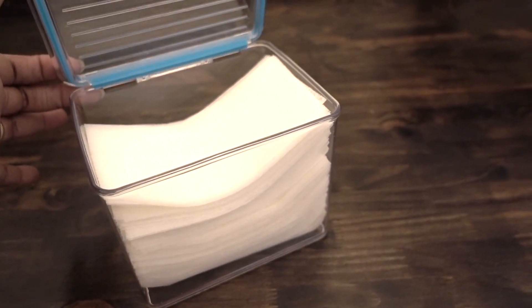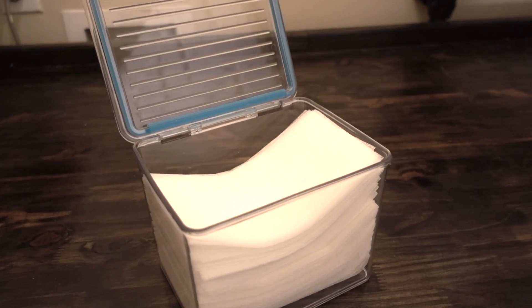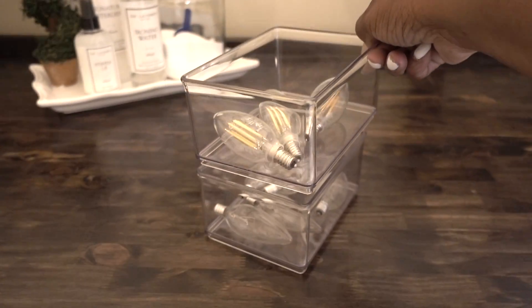Try storing your fabric softener sheets inside this iDesign stackable pantry bin. These containers are airtight sealed, they're very easy to get to, and they're also stackable. Her chandelier bulbs are inside more stackable bins by iDesign and the HomeEdit.